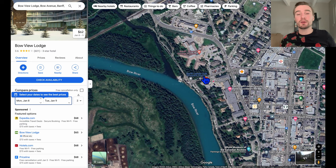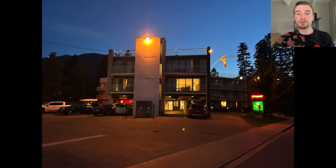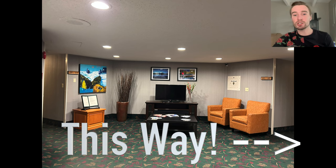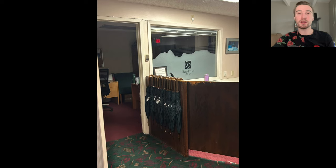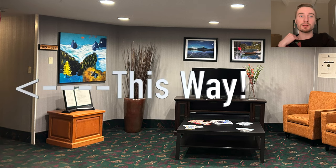The first night I was here, I got there pretty late and I was going to stay at the Bow View Lodge. This is what it looked like the night I arrived. When walking in, you're greeted with a couple of seats, a TV, and an open lobby. If you go directly to your right as you walk in the door, that's where you check in. They had umbrellas you could borrow if it was raining, which was a nice touch. My room was on the first floor — room 109, the first hotel room to the left as you walked into the lobby.